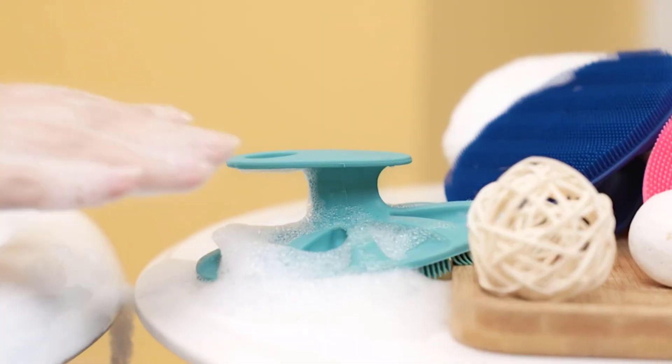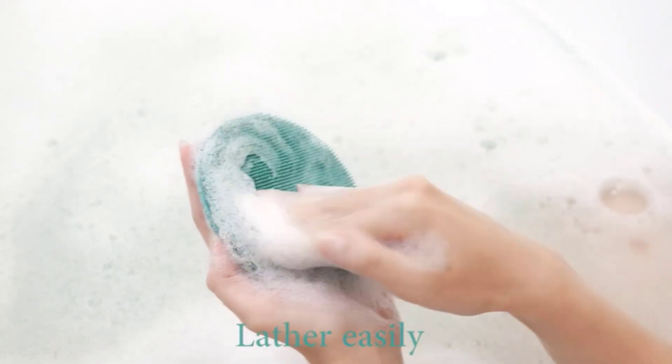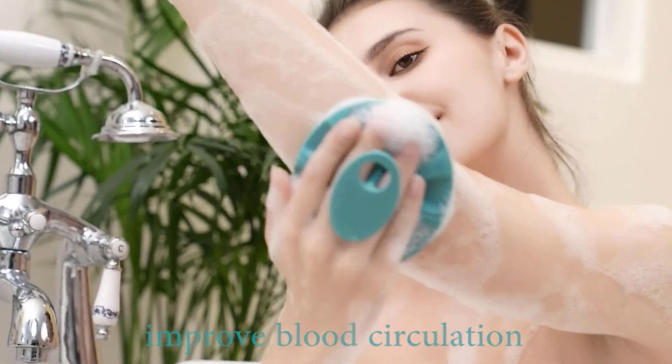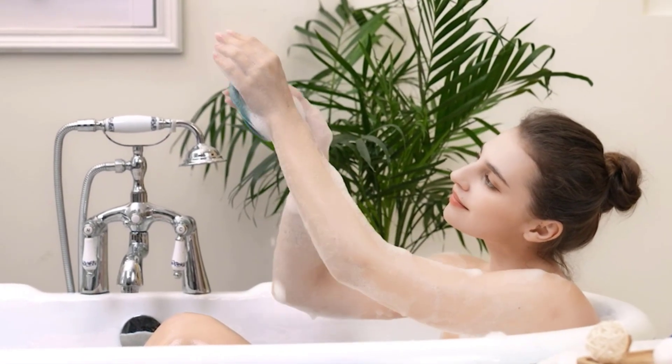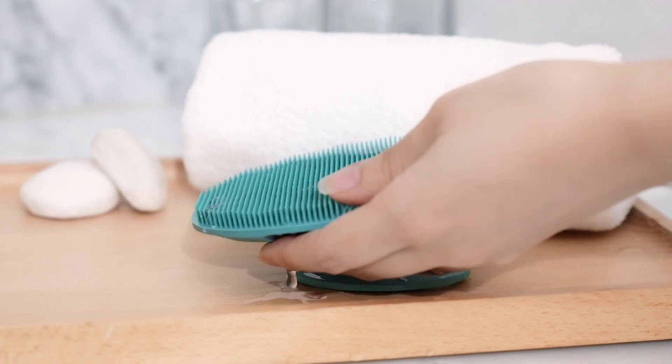It is 35x more hygienic than brushes and sponges of other materials, making it more healthy, durable, and with a longer service life. The hand clip handle, non-slip points, hanging hole, and soft bristles are designed to ensure that this body cleansing brush is easy to hold, use, and store.